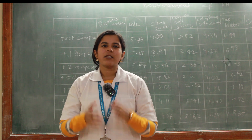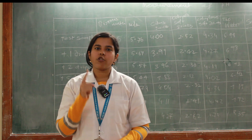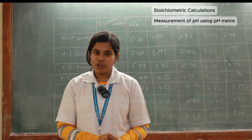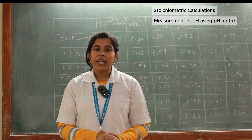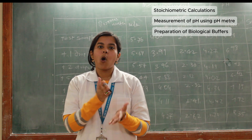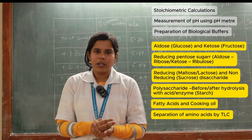This lab has 12 experiments. The first experiment involves stoichiometric calculation. Second is measurement of pH using a pH meter. Third is preparation of a biological buffer. Then we have a sequence of experiments for qualitative and quantitative analysis of monosaccharides, disaccharides, and polysaccharides.